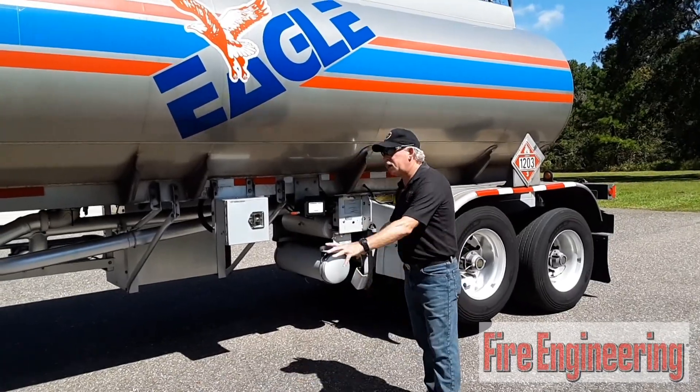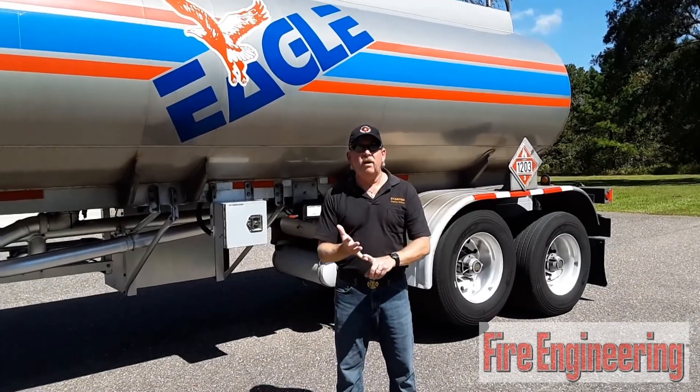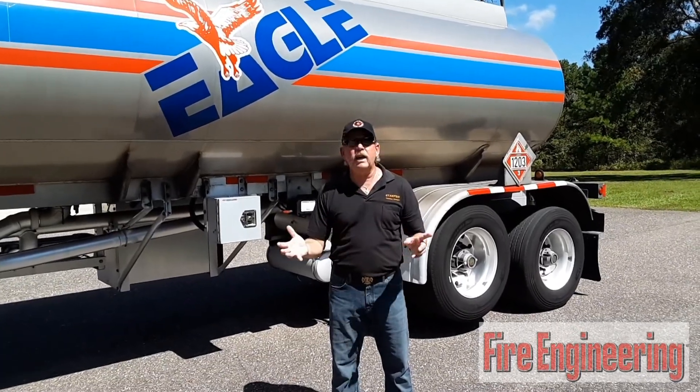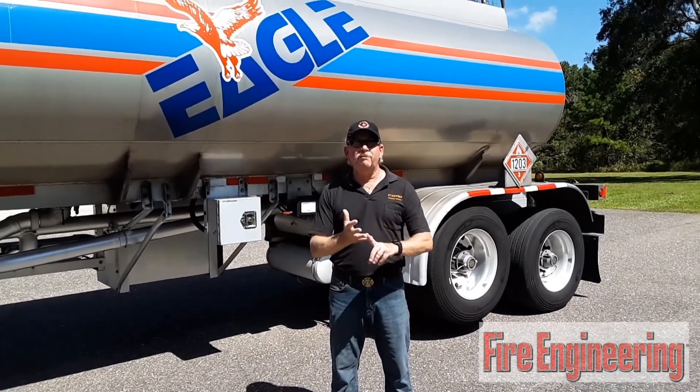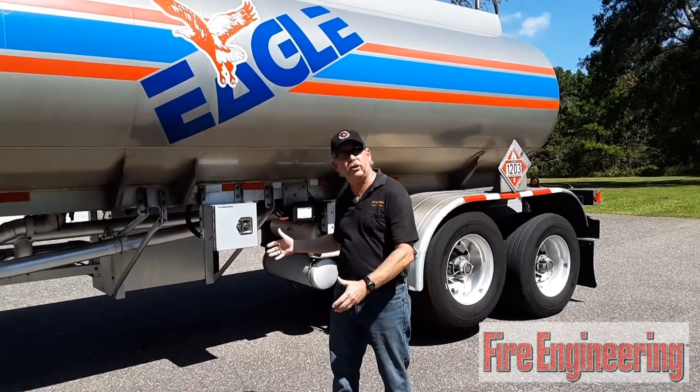Also, if you had a fire underneath this tanker, how do you tell if it's vapor or liquid? With vapor on fire, you're not going to have smoke. If it's liquid, you're going to have a lot of smoke. You're going to see that for blocks away — thick black smoke — because it's liquid burning.